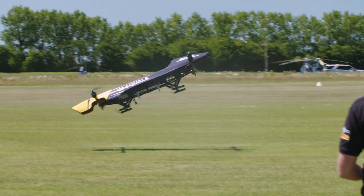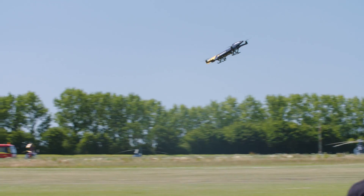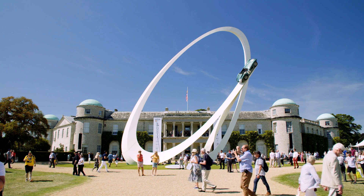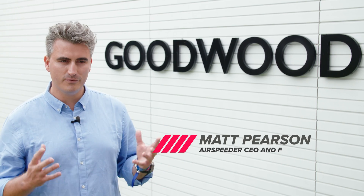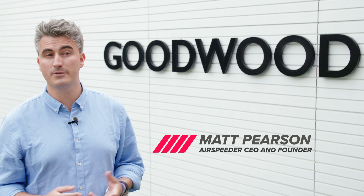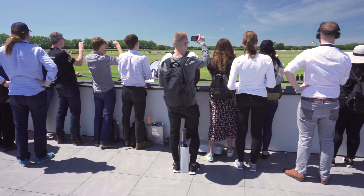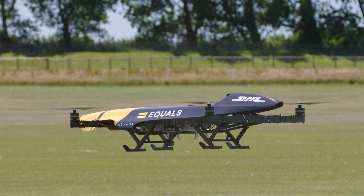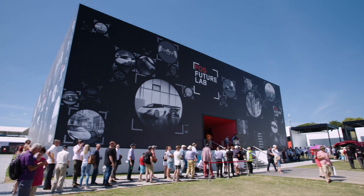Airspeeder is the world's first flying car racing series. We're here at the Goodwood Aerodrome at the Goodwood Festival of Speed, and we've been demonstrating our flying car prototype for the public. Up at the Future Labs Pavilion, we've been showcasing our Mark IV concept.